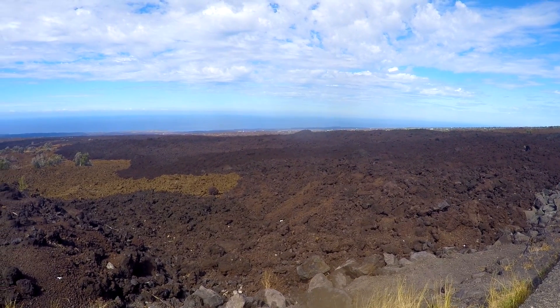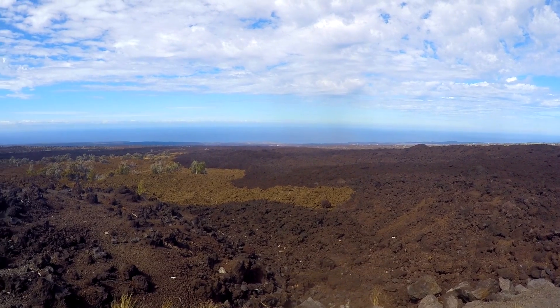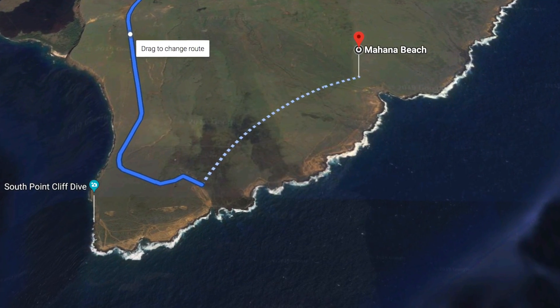There's not a ton of places to stay, even though we did previously stay in an Airbnb in this area, but plan about an hour to get there from either Kona or Hilo. When you arrive at the Green Sand Beach, there is a parking lot.